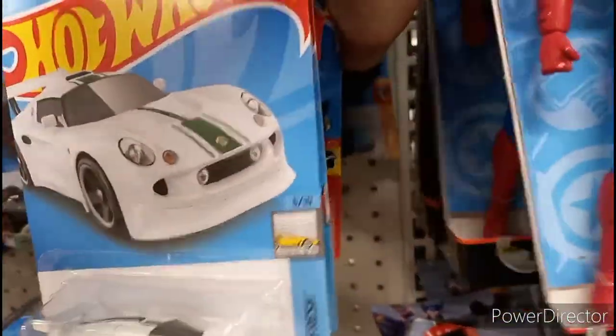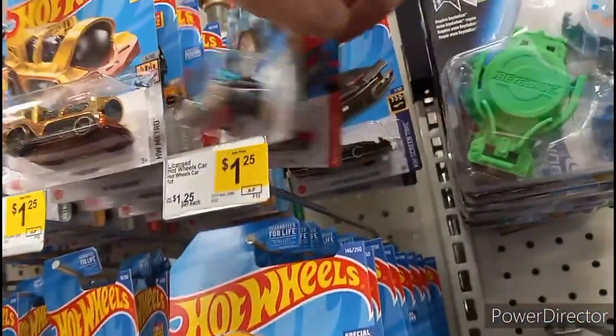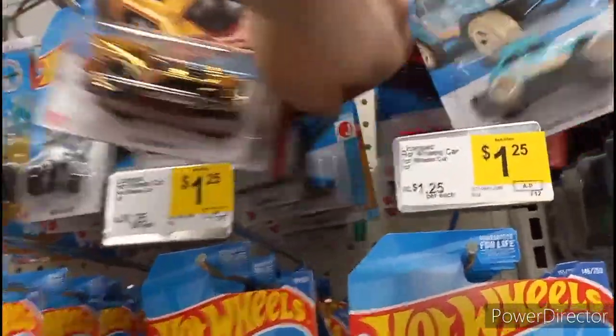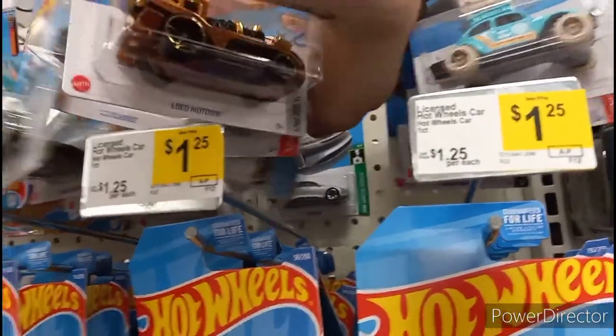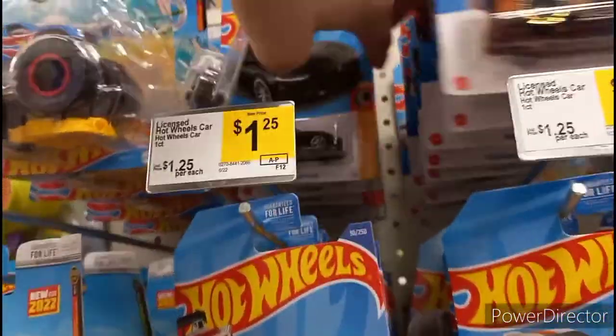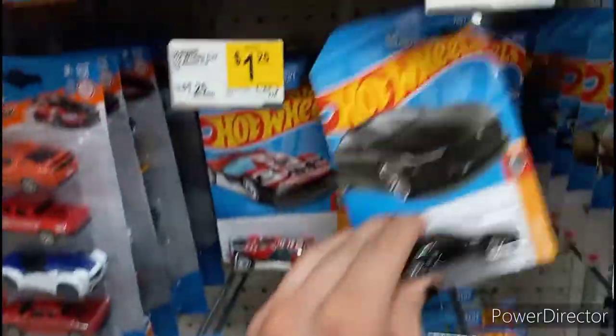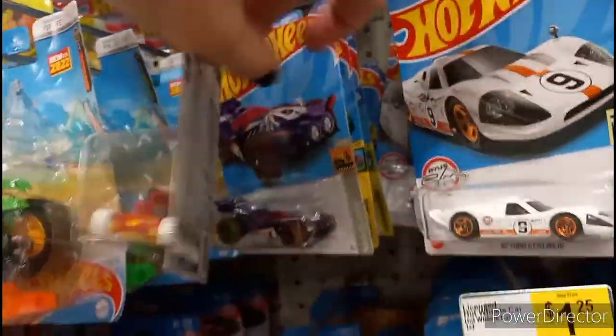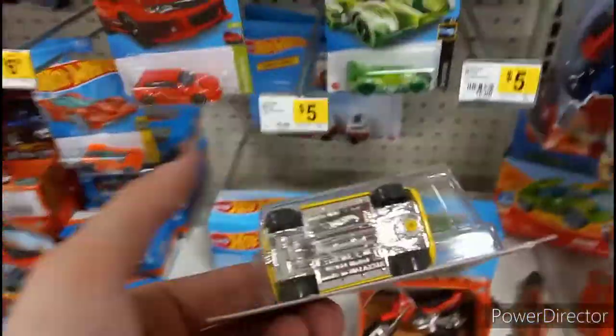Just kind of zooming through. I don't even know if I'm really gonna pick this treasure hunt up. Oh there it is — so it would have been that, probably most likely a main line. Or somebody already got it. Yeah, looks like a main line, but there is a T-hunt right there.